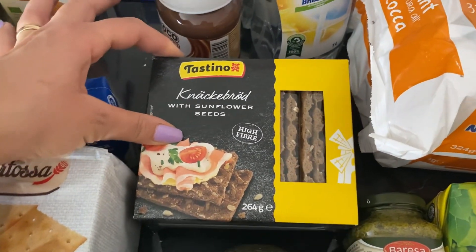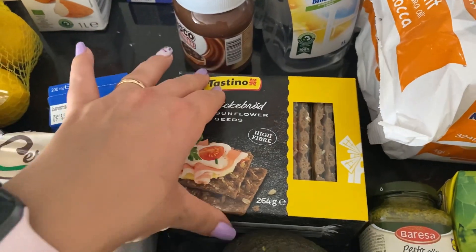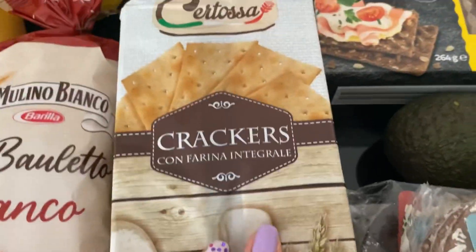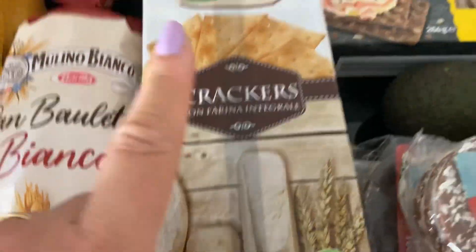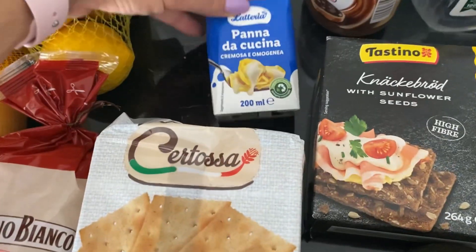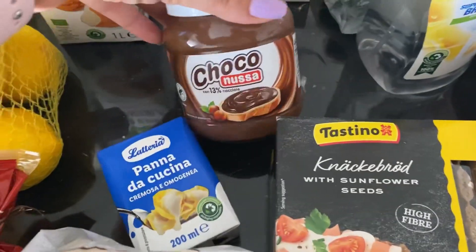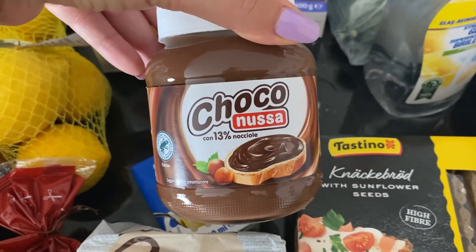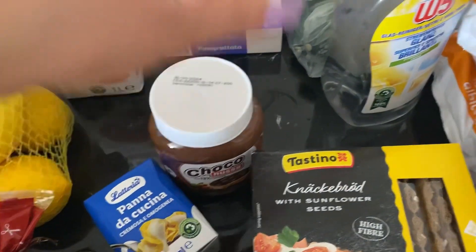Questi tipo crackers, ma non hanno niente di crackers, però a me piacciono. Poi ho preso queste gallettine, sia al cocco che al fondente, crackers integrali, che questi della Lidl sono veramente buoni. Uno di panna e poi in alternativa alla Nutella Ferrero, la Ciocconusa della Lidl, è veramente buona. Ne abbiamo presi due perché erano in offerta.